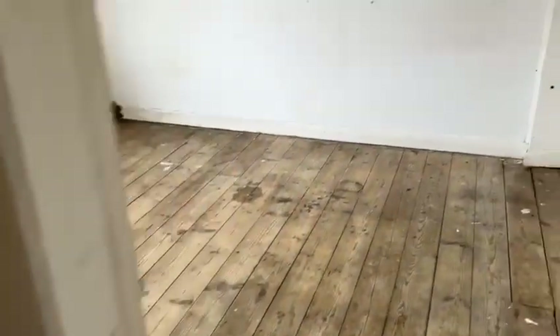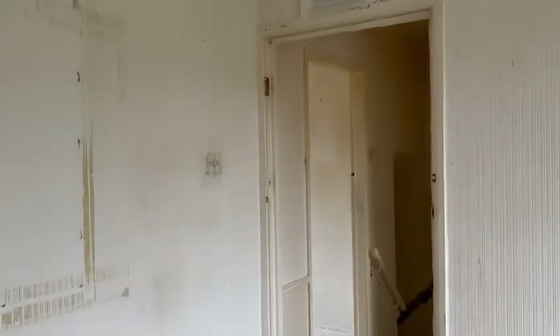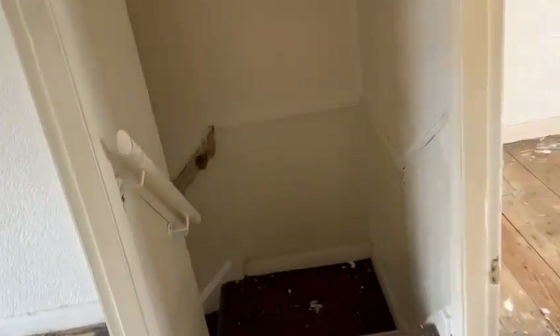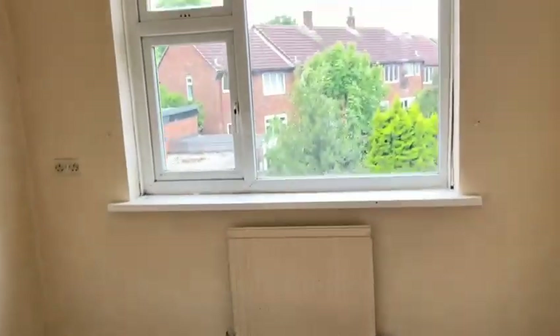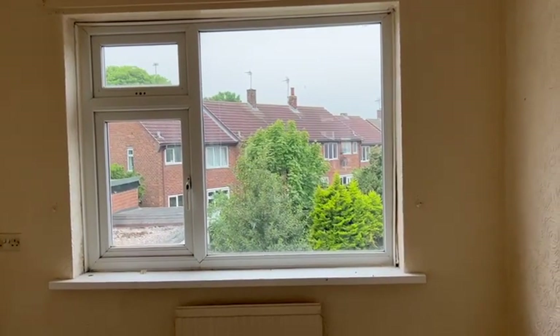Into bedroom number two — again, everything stripped out. And then in bedroom number three, we're proposing to put a new fire exit window in.